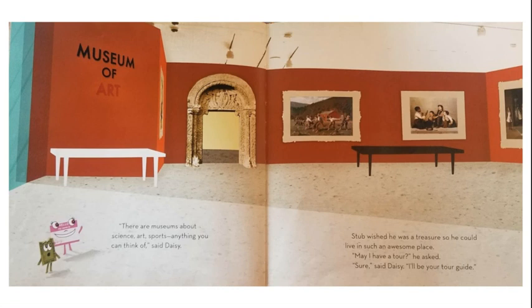Stub wished he was a treasure so he could live in such an awesome place. "May I have a tour?" he asked. "Sure," said Daisy. "I'll be your tour guide."